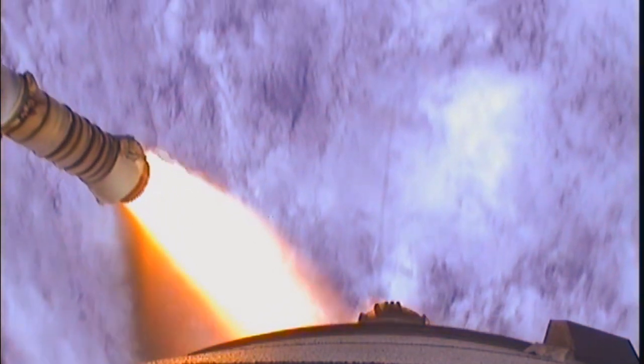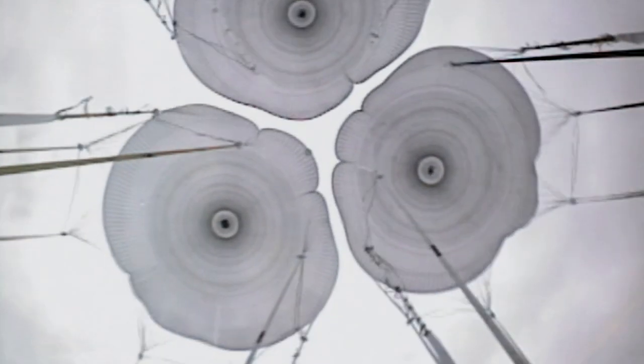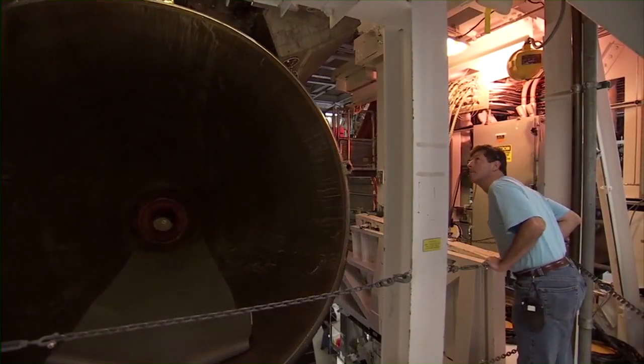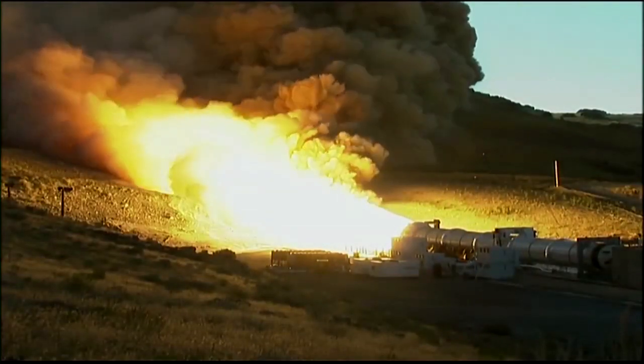Just like the shuttle, these boosters were designed for reuse. Waiting off the coast of Florida, recovery ships tracked their path back to the ocean. They fell from a height of 67 kilometres, with parachutes deploying at 4 kilometres. The recovery team collected the parachutes, pumped out the water and towed them back to NASA for refurbishment. After Columbia's second flight, NASA discovered an O-ring designed to seal the booster's individual sections was partially burned through. Extensive testing of the solid fuel booster with intentionally damaged O-rings did not lead to failure, and NASA concluded that the safety factor for this component was large enough.